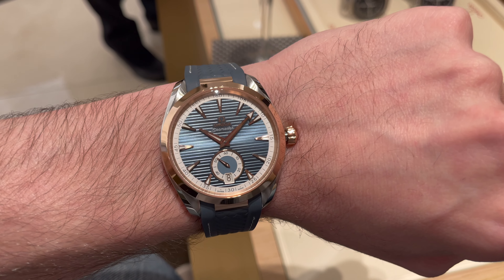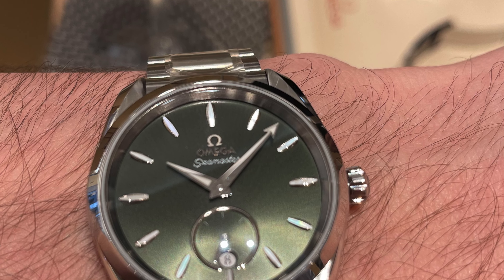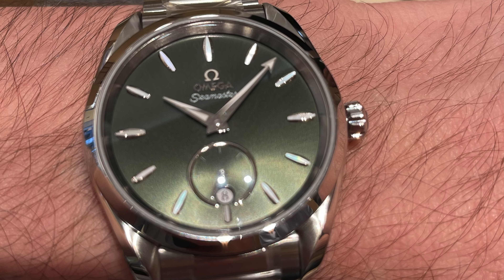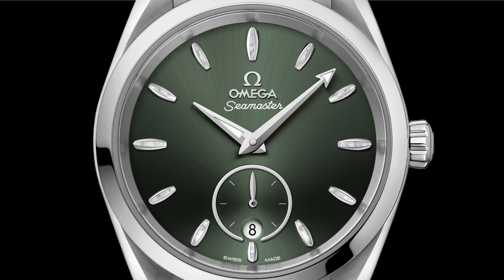It comes with caliber 8815, which has a 60-hour power reserve. Then you have the 38mm version with a green dial, which was the winner for me — not because it's green or because of the trend, but it's very tastefully done. It doesn't have the track for the minute and small second. The small second is surrounded by a white gold ring and the aperture for the date is round instead of being square like the 41mm version. This one works much better for me, wears very well on the wrist, and could almost work as a unisex model because the indices are also inlaid with mother of pearl. The downside is that it has no lume.